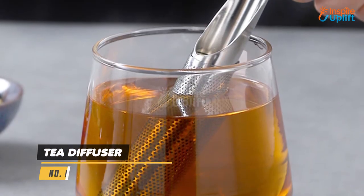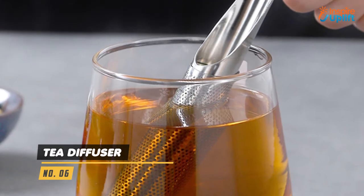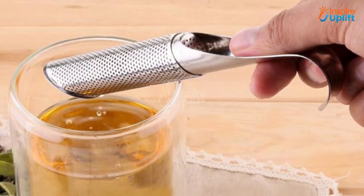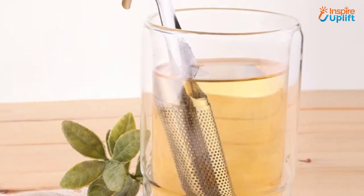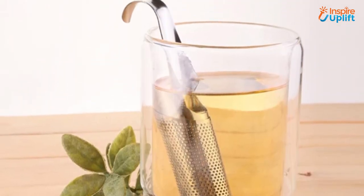At number 6 we have the Tea Diffuser. This stainless steel tea diffuser is going to be your go-to tea infuser for an aromatic cup of tea. It's time you get rid of the old-fashioned paper tea bag when you have access to this loose tea infuser.